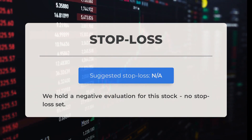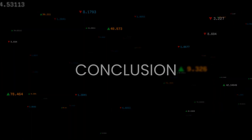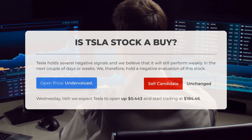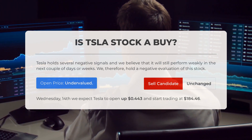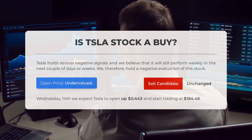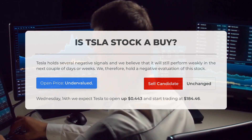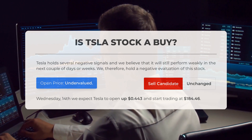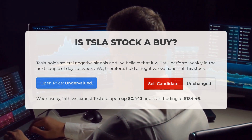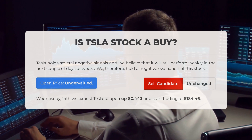Our analysis of this stock is unfortunately negative, and no stop loss has been set. Tesla currently shows several negative signals indicating it may perform weakly in the upcoming days or weeks. However, after examining the volatility and movements of the stock in the last trading day, our systems have identified the current price as undervalued. Looking ahead to Wednesday February 14th, we anticipate Tesla to open up 0.443 percent, initiating trading at $184.46.